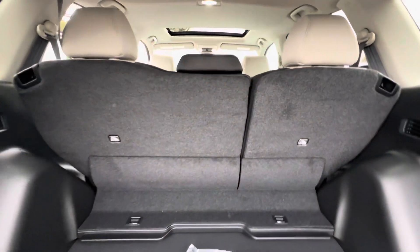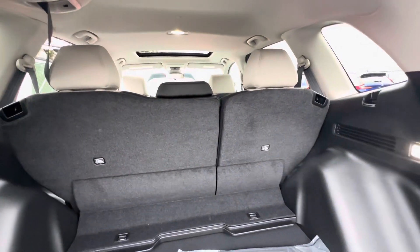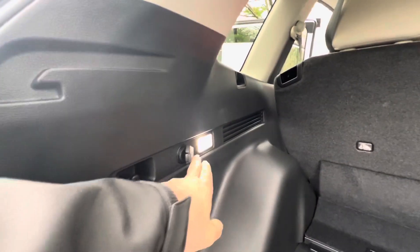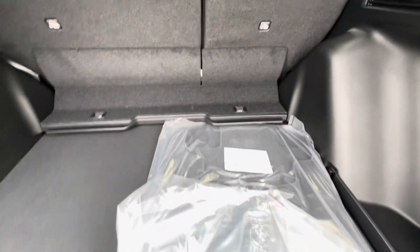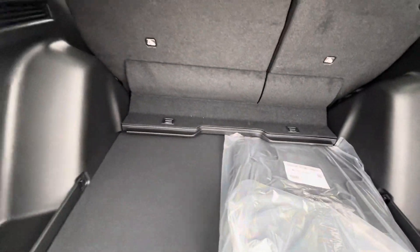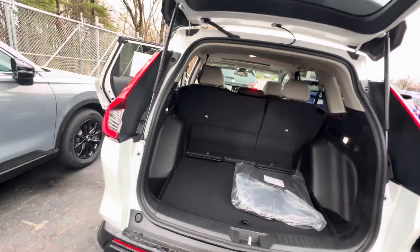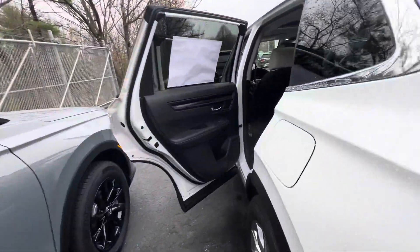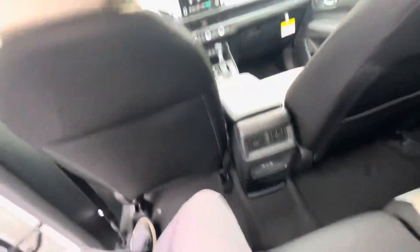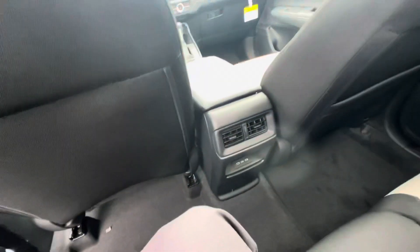These seats fold down in a 60/40 split and they do recline as well for your rear passengers. You've got a 12-volt power adapter and a spare tire compartment which also lays level.